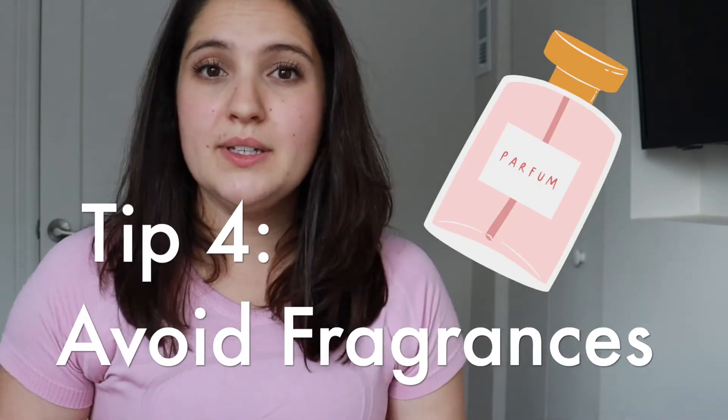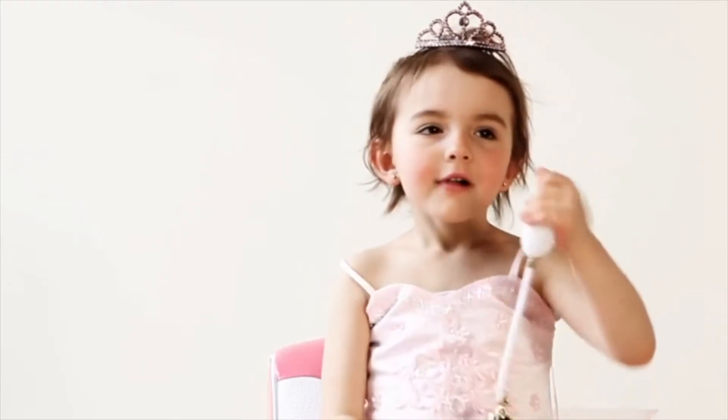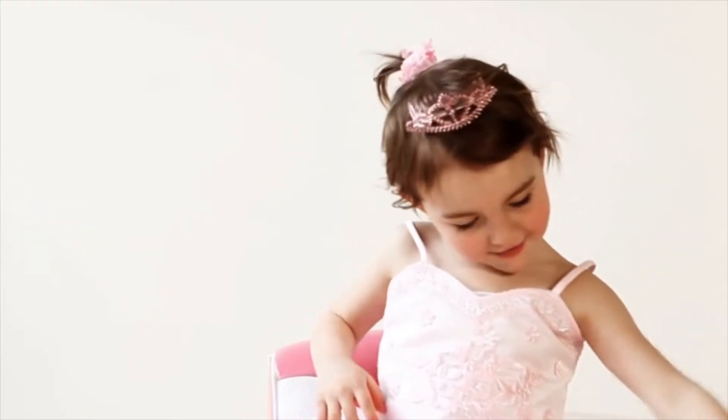Remedy number four is to avoid all fragrances. Most soaps and perfumes have dyes and chemicals that can really irritate your skin. They may smell great, but they may also increase your psoriasis flares. Your best bet is to pick a natural fragrance-free option when it comes to soaps, perfumes, lotions, or shampoos.